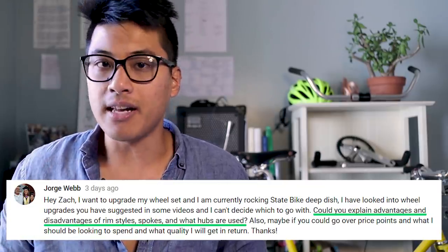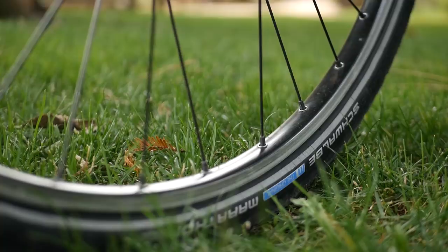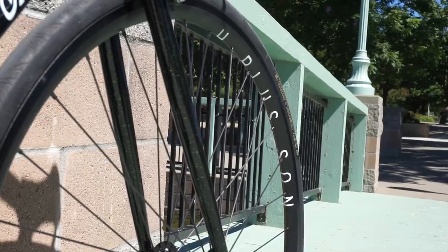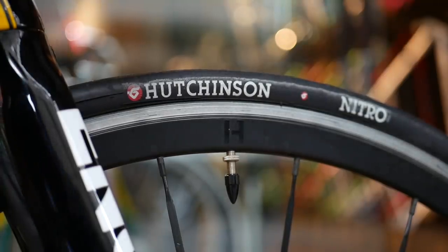Could you explain the advantages and disadvantages of rim styles, spokes, and hubs? There are three main types of rims. First is the box section rim, usually around 15 millimeters, and box section rims will give a springy and lively ride quality. In my experience, they haven't really been the best for super aggressive cornering though. Next up are the semi-aero wheels at around 25 to 30 millimeters in depth. These are generally the most well-rounded wheels for daily use — usually the lightest type of rim while balancing durability, aerodynamics, stiffness, and cornering. Because of that, they tend to be the most popular.